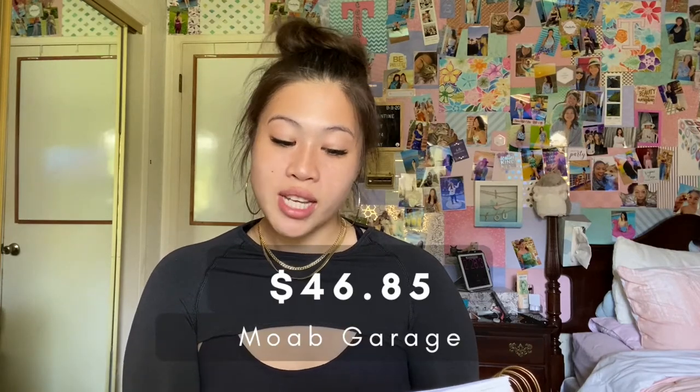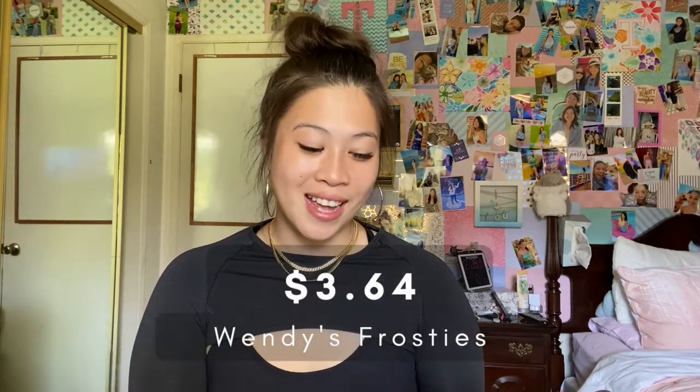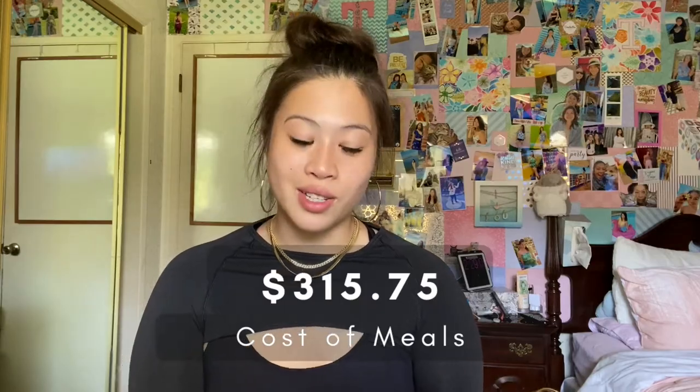Lunch in Page the following day was $46.41 for some fried chicken, plus $8 at Sonic's for ice cream — we skipped dinner that night because we were still full. We spent $46.85 at Moab Garage after our Arches National Park hike, $62.36 the night prior at Antica Forma for a nice Italian dinner, $3.64 at Wendy's on the way home, and $53.44 at Josie's for Catherine's birthday dinner. Our total spent on food while at each location was $315.75.